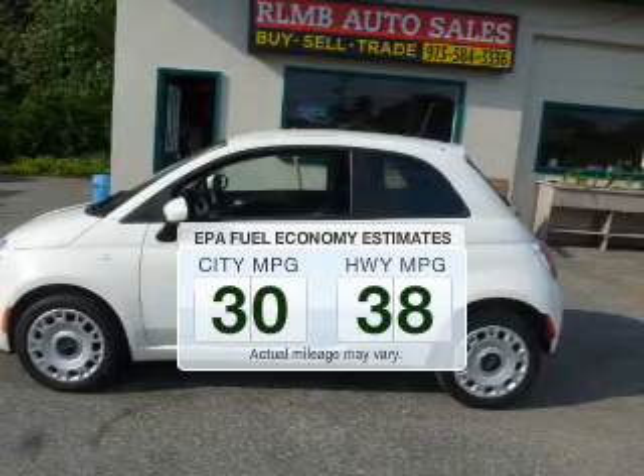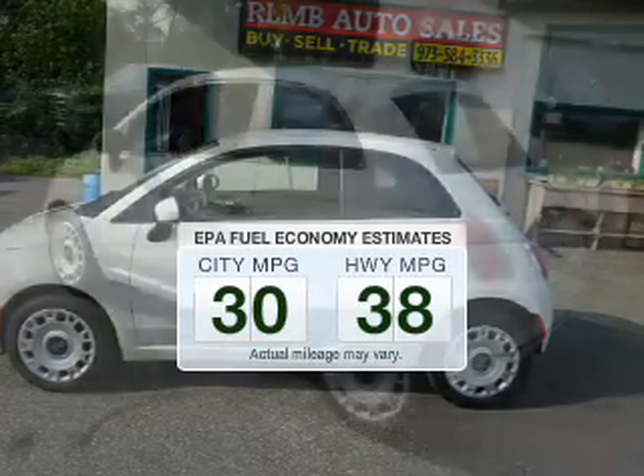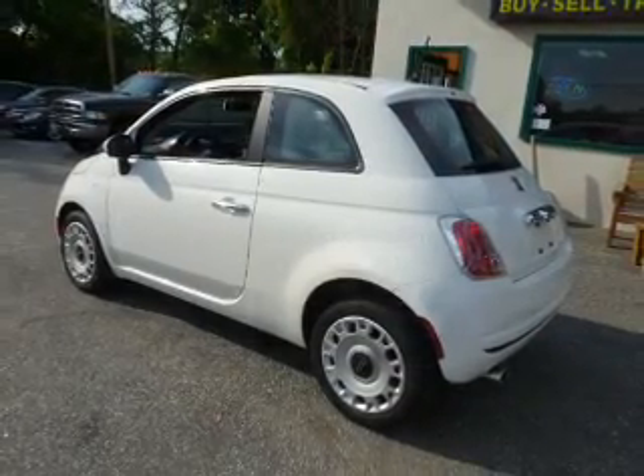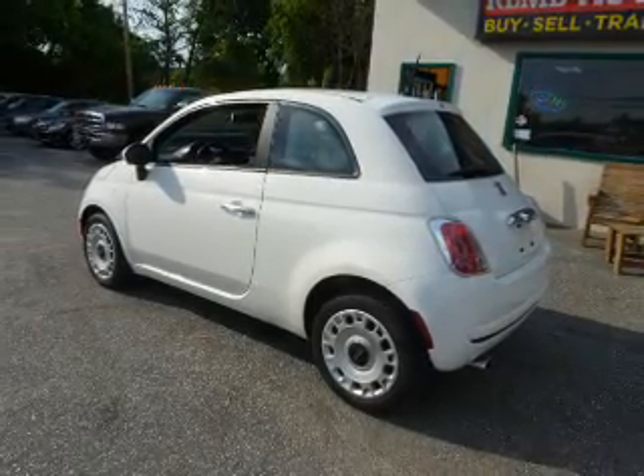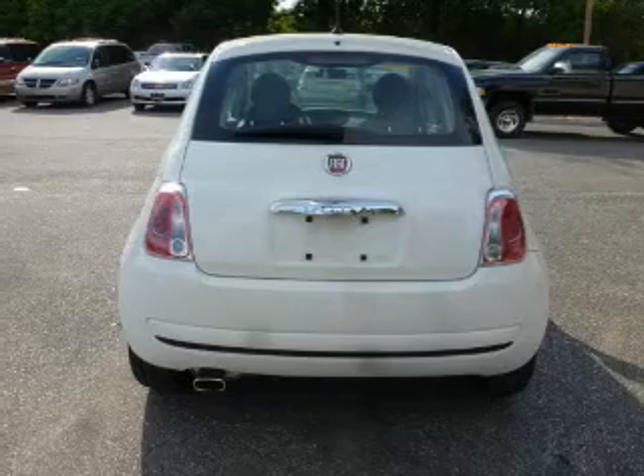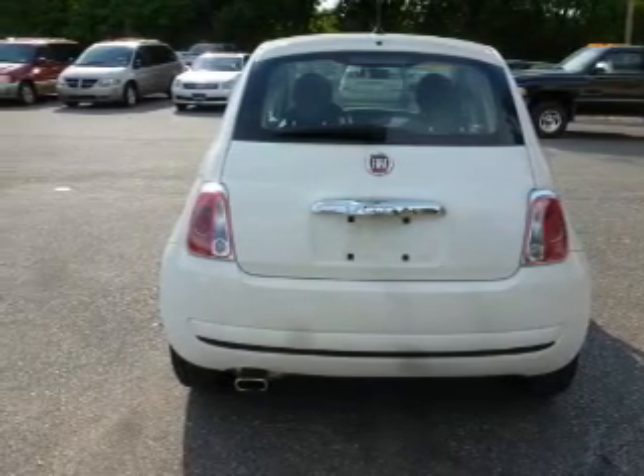Make fewer trips to the gas station when driving this fuel-efficient vehicle. The powertrain includes front-wheel drive with an efficient four-cylinder engine that gives you more control with its manual transmission. Anti-lock brakes help you bring your vehicle to a safe stop.